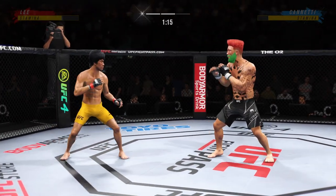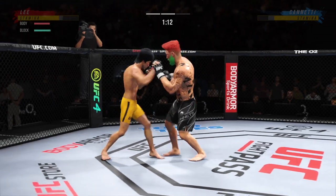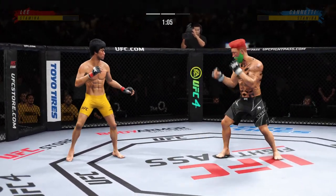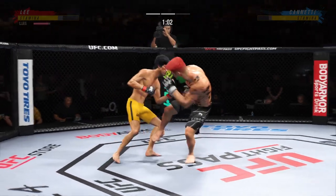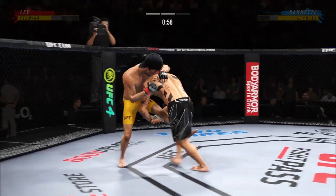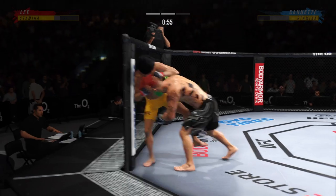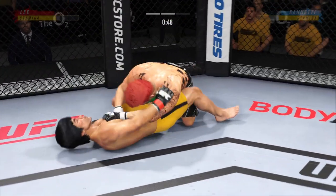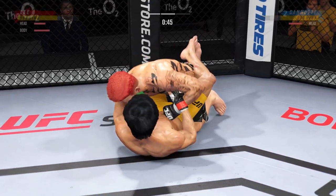Not only is he accurate, he's also keeping very busy. His side kick is just killer — he's so fast at that technique and there is no tell. He gets the takedown — too easy. He has impeccable timing on these takedown attempts.